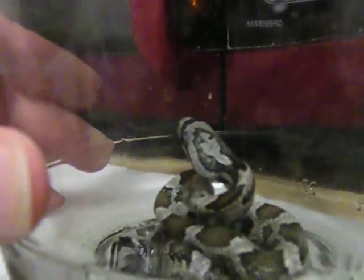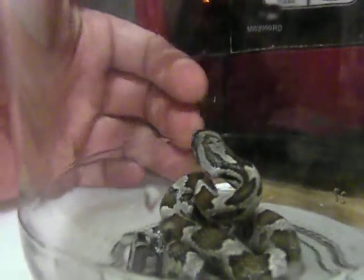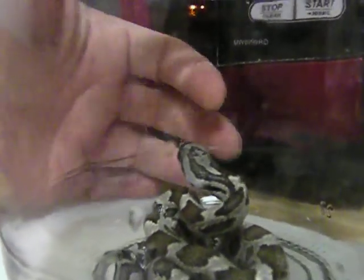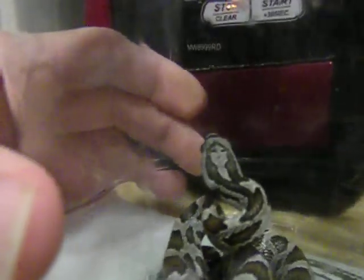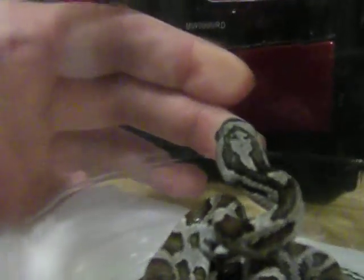If you take a look at the head there, it's got a nice picture of a female. You can see the two eyes, the nose, the neck, and the hair on the back of its head.